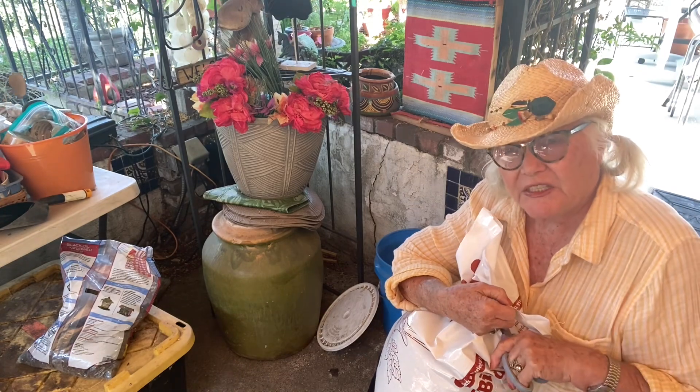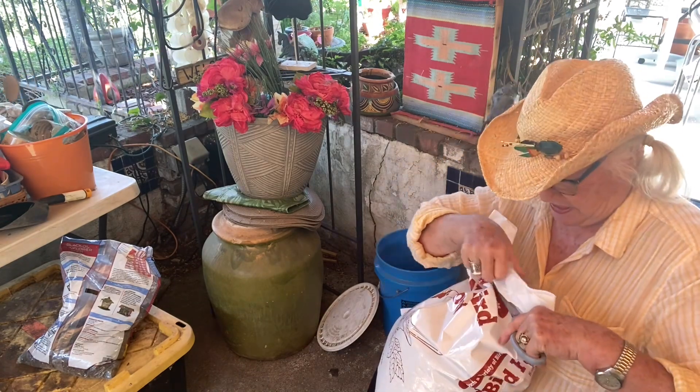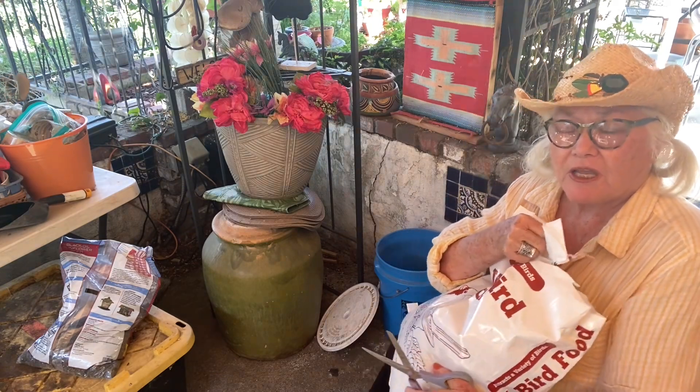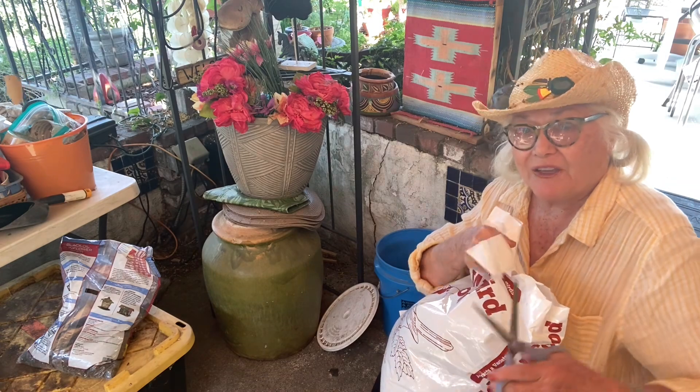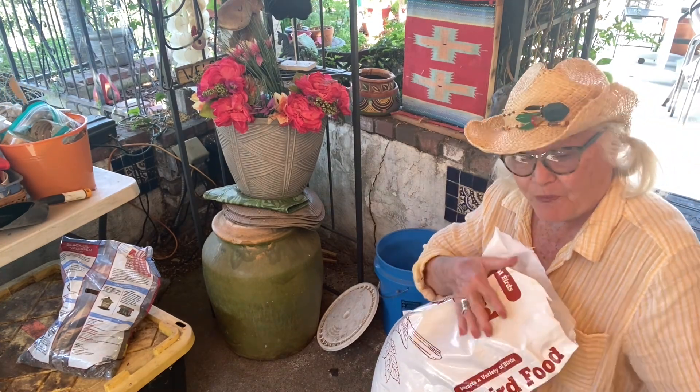When I went to feed the birds this morning, I realized I was out of bird seed. But then this afternoon — it's about three hours later — I found some more in the back of my car. We're going to do a little bit of bird feeding.